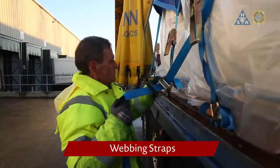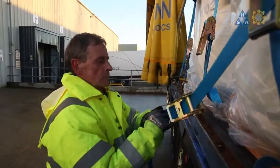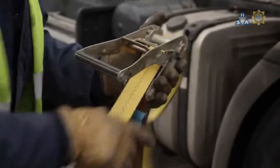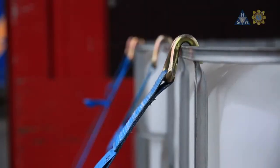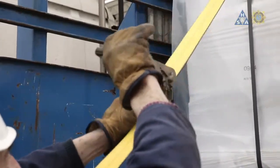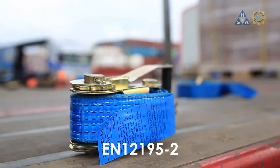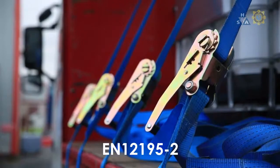Webbing straps are the most commonly used load securing equipment. They are easy to use and versatile, so many kinds of loads can be secured by them. Webbing straps are made from fibre, so they can be easily damaged. Also they stretch under strain, so they need to be checked and re-tightened during transport. Webbing straps are required to be made according to standard EN 12195-2, except webbings that are used only once.